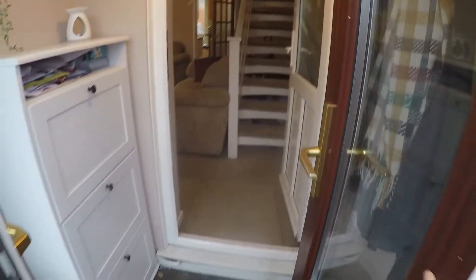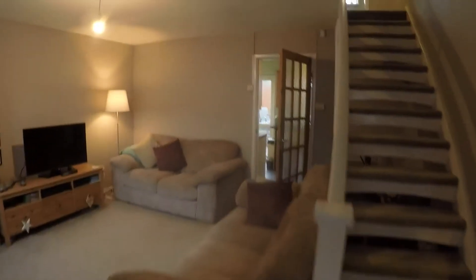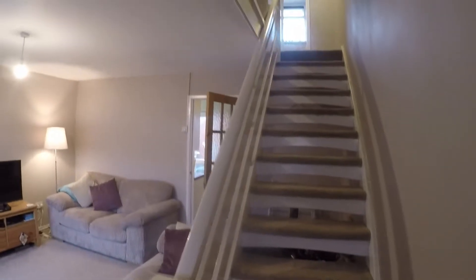Coming into a porch area, there is a second door into the main living space. You've got an open plan staircase up to the first floor just as you enter.